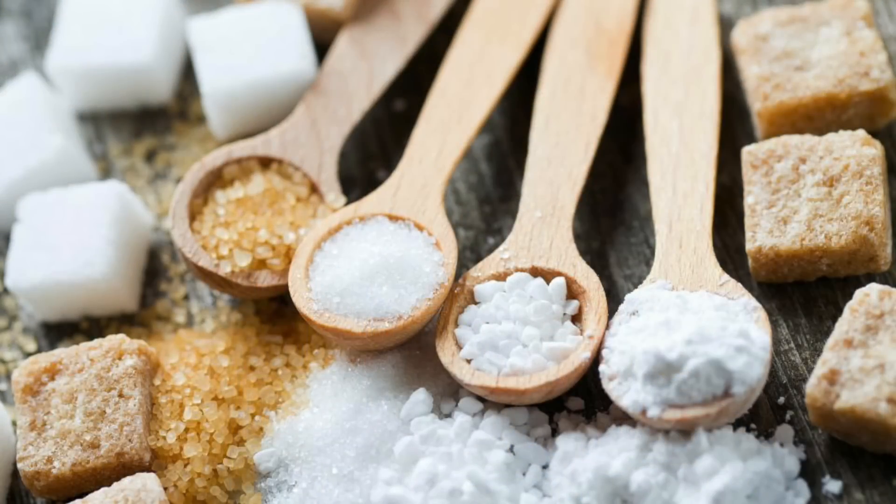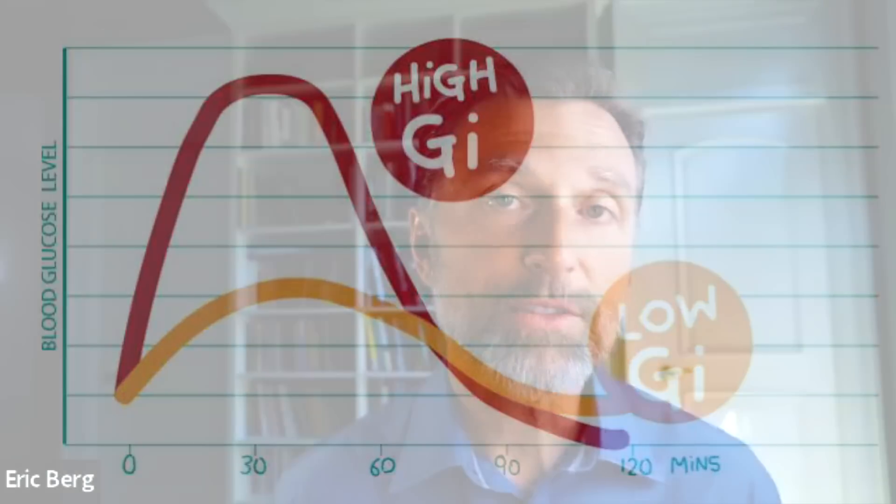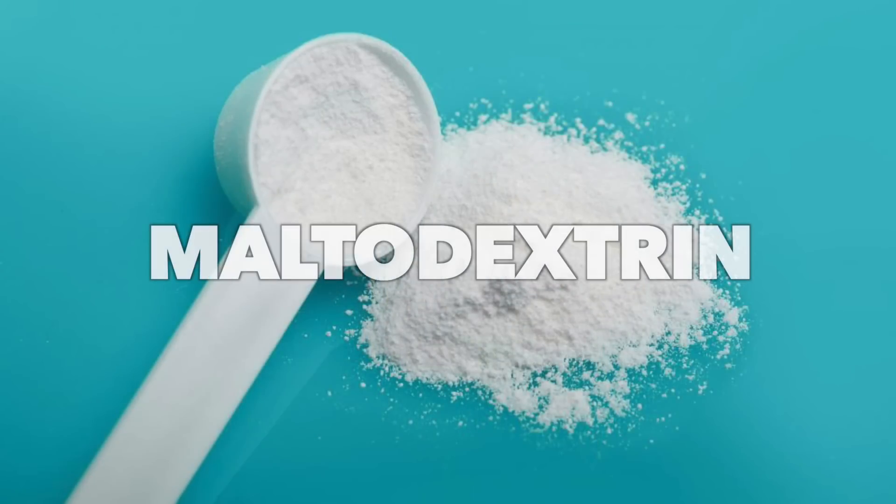The reason I'm talking about disaccharides and monosaccharides is because this ingredient is a polysaccharide — many different sugars combined. However, this polysaccharide is a lot worse than glucose. It is the ingredient highest on the glycemic index, and that ingredient is maltodextrin.